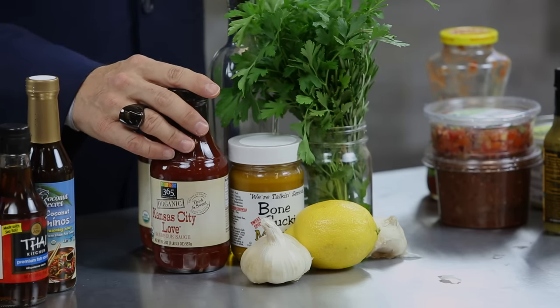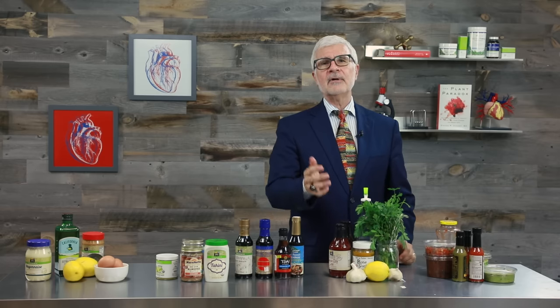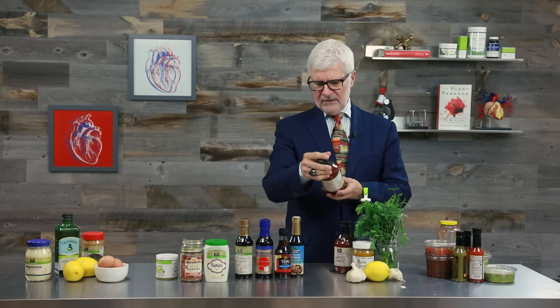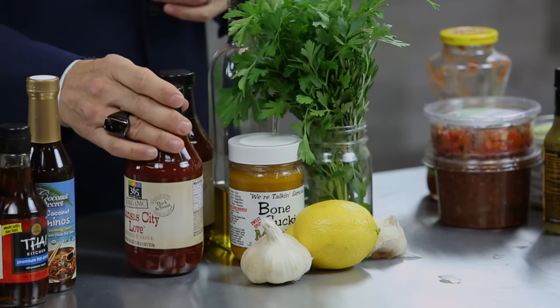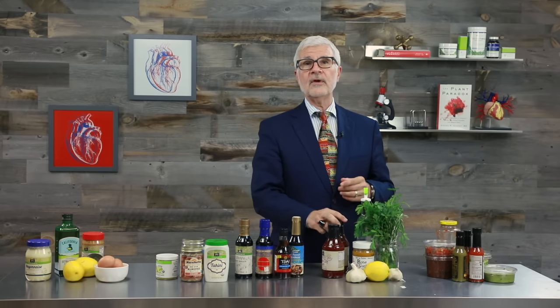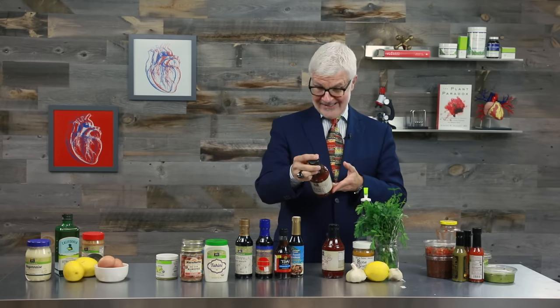Now let's move on to a condiment you'll find at any cookout: barbecue sauce. I know barbecue sauce is sweet, delicious, and adds great flavor to meat — that's why it's a classic on American grills. But let's be honest: it's loaded with sugar, and chances are if you're buying it straight off the shelves, you're getting one that's heavy in tomato sauce too. After all, one of the main ingredients in most store-bought barbecue sauce is ketchup.